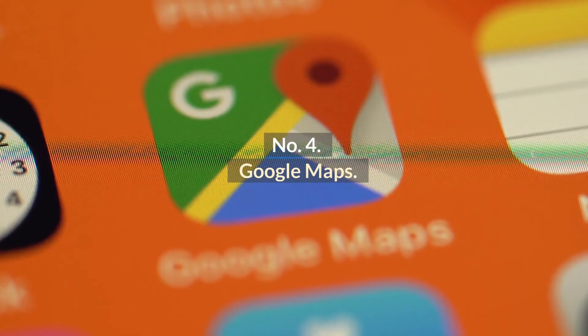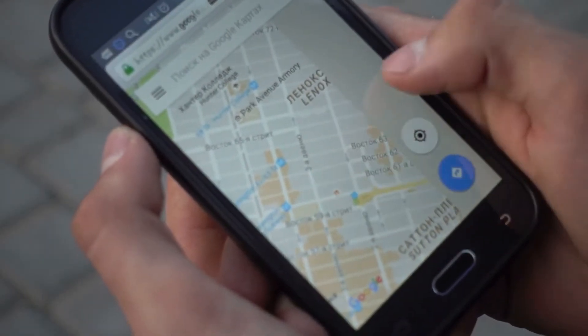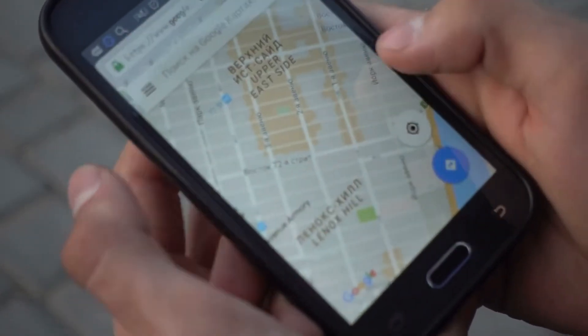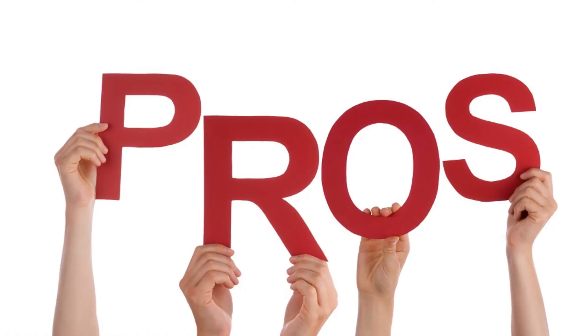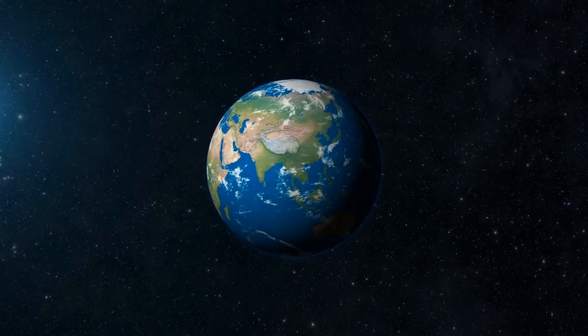Number 4: Google Maps. Google Maps is another free family locator app for Android from Google. It offers a location-sharing feature, making it easy for you to find your children on the map. Pros: Free. Cons: Slow loading, and some features are not available in all countries.